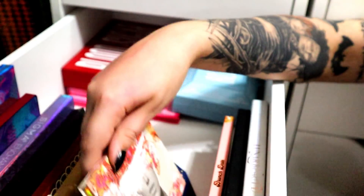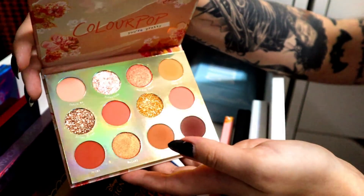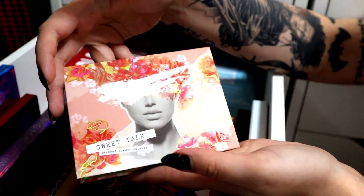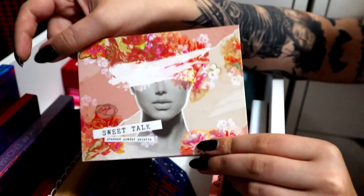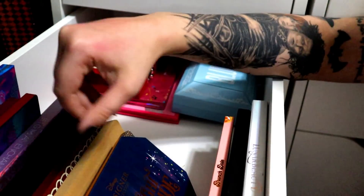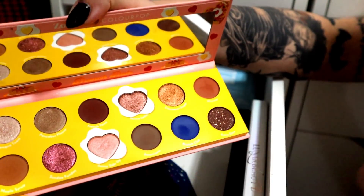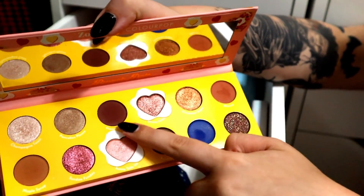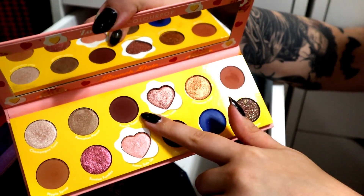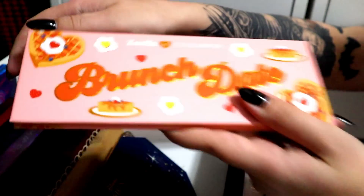Midnight Masquerade is new — I'm going to keep that. Sweet Talk — I'm going to part ways with it. It's stunning and beautiful, I love everything about it except for the pressed glitters, but I have other peachy palettes. The packaging is the most gorgeous packaging of anything, but I'm going to get rid of it. Brunch Dates — really pretty, but I'm only keeping it for the shade called French Toast. However, I have a very similar color in my Life's a Drag palette by Lunar Beauty, so I'm going to part ways with this one.